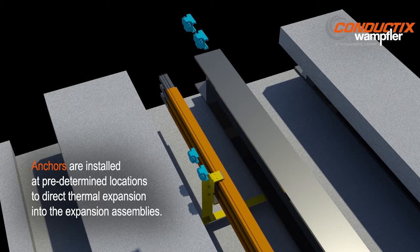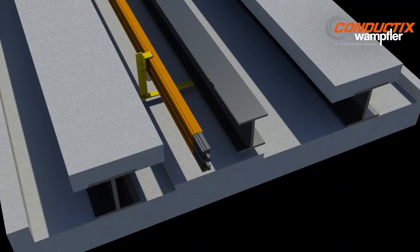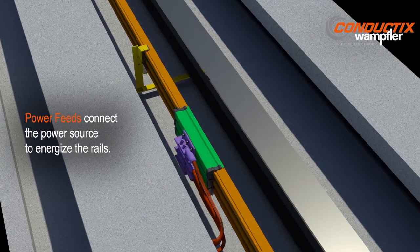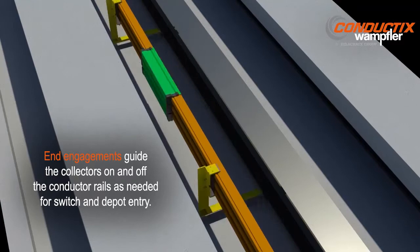Anchors are placed between the expansion assemblies to direct thermal expansion of the power rails to the expansion assemblies. Power feeds allow the power source to be connected to the power rails. End engagements guide the current collectors on and off the rails as needed for switch and depot entry.